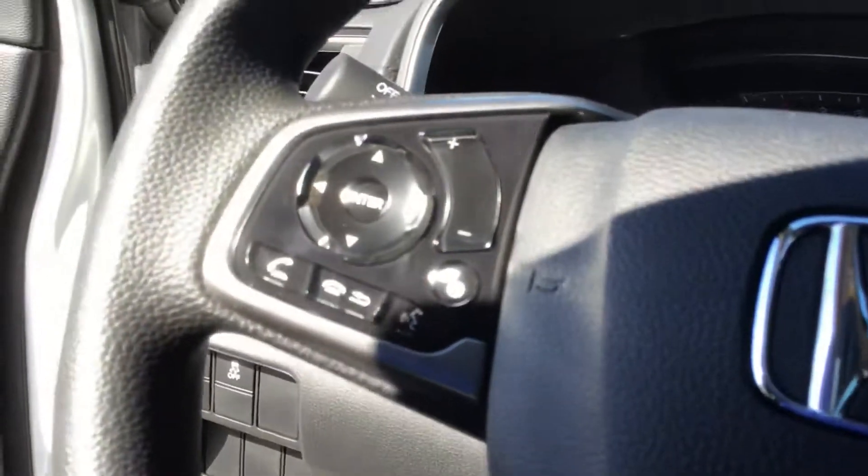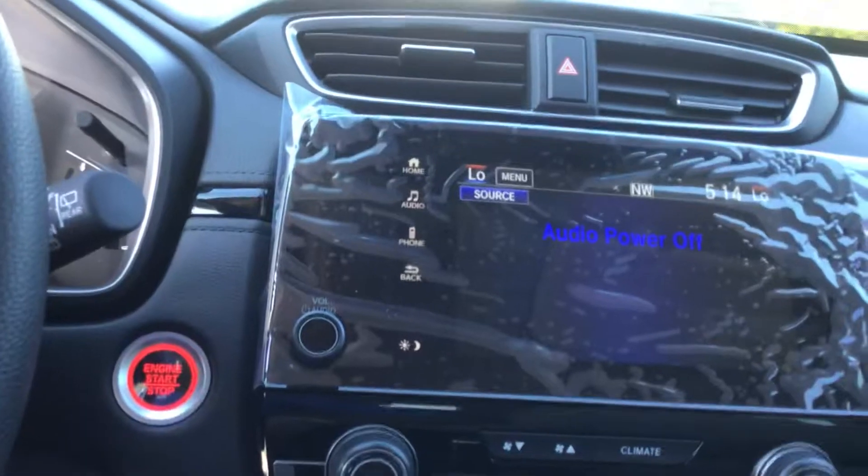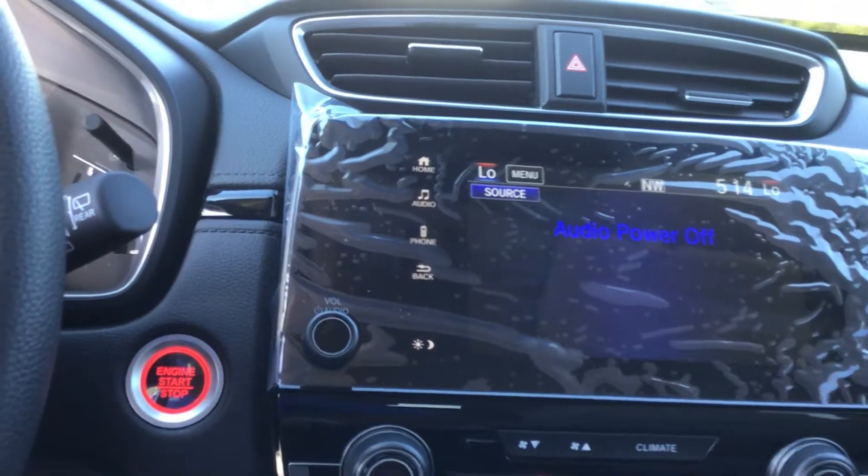Digital information screen up there. All your Bluetooth controls are going to be here on the left side. You're going to have the larger touch screen that's going to give you Apple CarPlay, Android Auto, and Bluetooth connection so you can do text messaging as well.